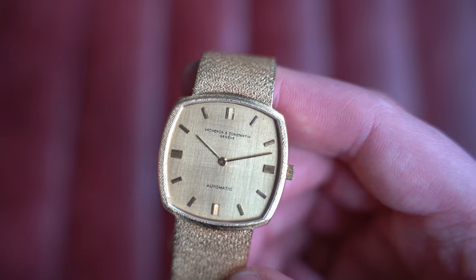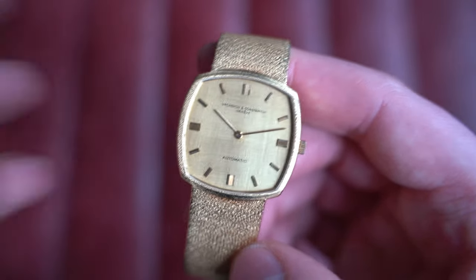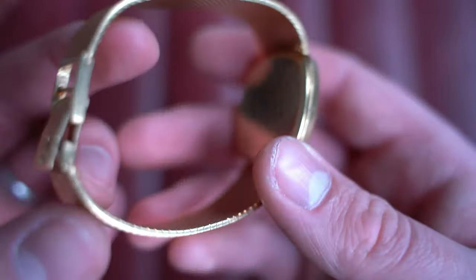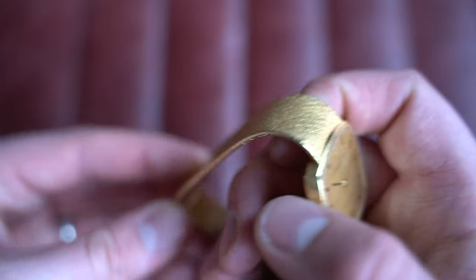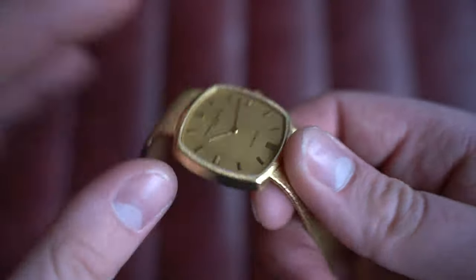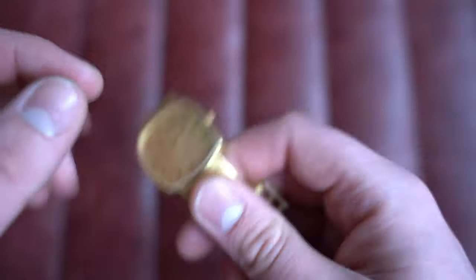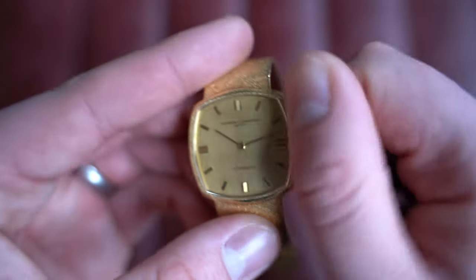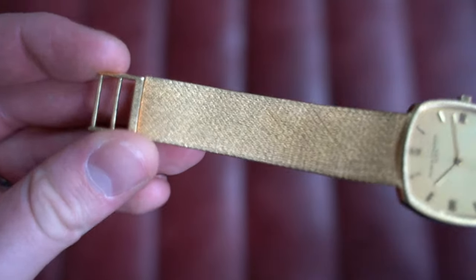Buying watches based on scrap value is not something you do, but it is kind of amazing to have that intrinsic value. This is reference 7391. Behind the clip-on case back is an automatic Vacheron Constantin caliber K1120 — this movement has been serviced and is running beautifully. Worth keeping in mind: you can hear the rotor on these watches because the movement is incredibly thin, and the rotor actually features gold weighting on it.